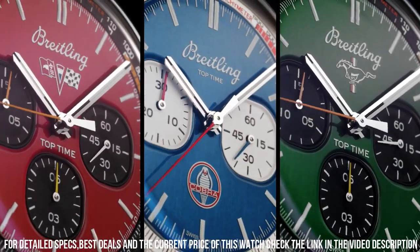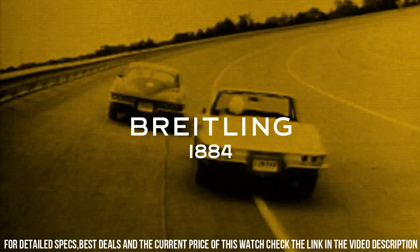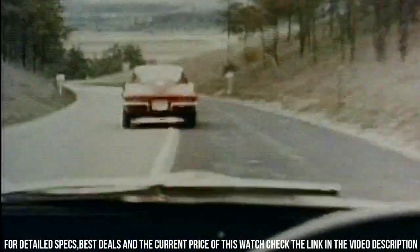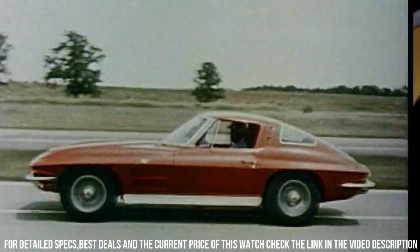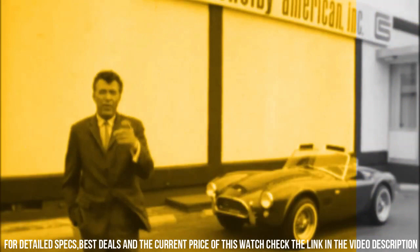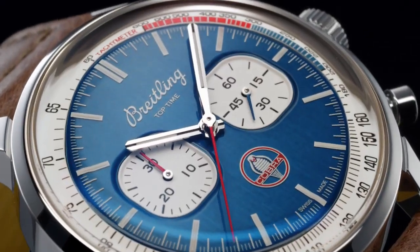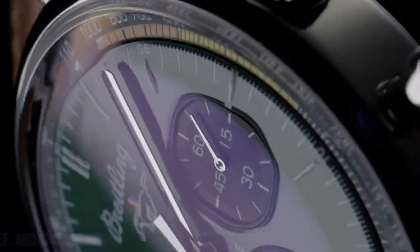Diameter: 40mm. Thickness: 13.3mm. Height upper lug tip to lower lug tip: 48.2mm. Lug width in between lug: 20mm. Strap material: calfskin leather.